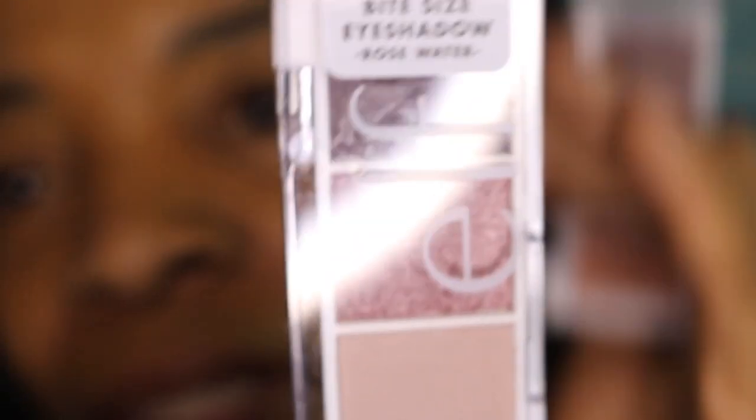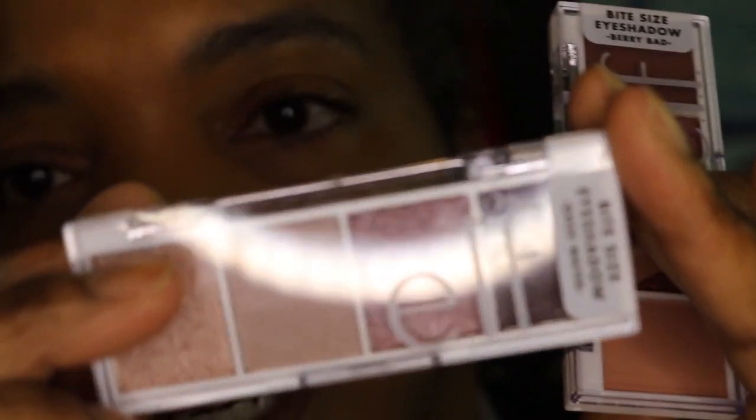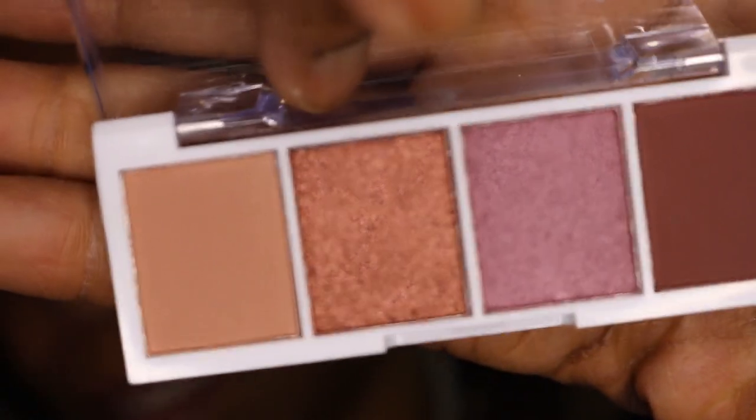Before I put my powder on, I'm going to go in with at least one of these eyeshadow palettes. They're called Bite Size Eyeshadow. This one is Rose Water and this one is called Berry Bad — that's cute. Let me go ahead and open Berry Bad first and show you what these look like. Each one of these palettes has four shadows with one matte that you can use as your base or transition shade.